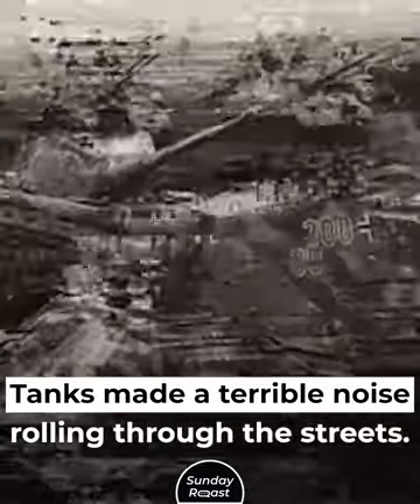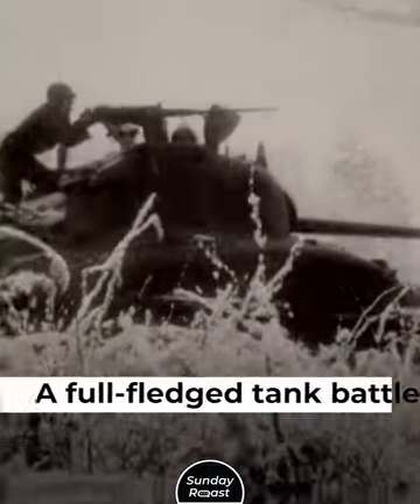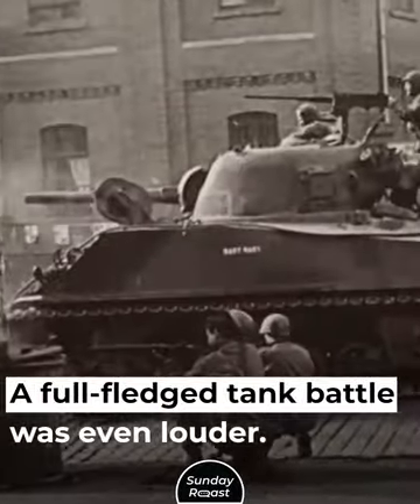Tanks made a terrible noise rolling through the streets, their tracks chewing up the pavement. A full-fledged tank battle was even louder.